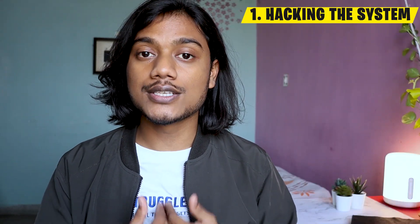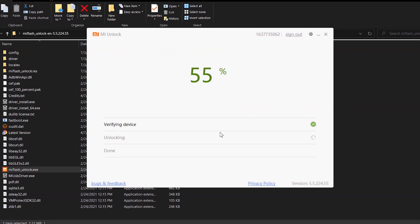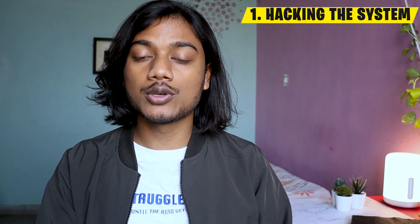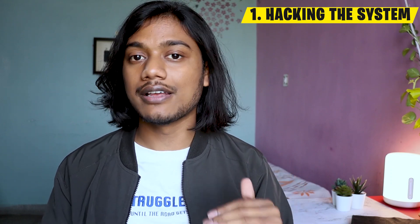The most common mistake is not waiting. While applying for a bootloader unlock for Redmi, Xiaomi, or Poco devices, you have to wait 168 hours before attempting to unlock the bootloader. But without patience, people look for modded tools that promise to unlock the bootloader without any waiting time. It might work for some devices, but there's no guarantee. Even doing so, you risk getting your device permanently banned because if Xiaomi detects you're using an unethical method, you might get banned for a lifetime and that device will never be unlockable.